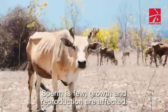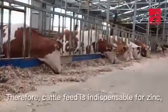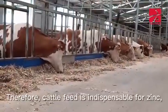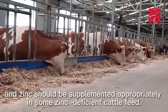Sperm is few, and growth and reproduction are affected. Therefore, zinc is indispensable in cattle feed, and zinc should be supplemented appropriately in some zinc-deficient cattle feed.